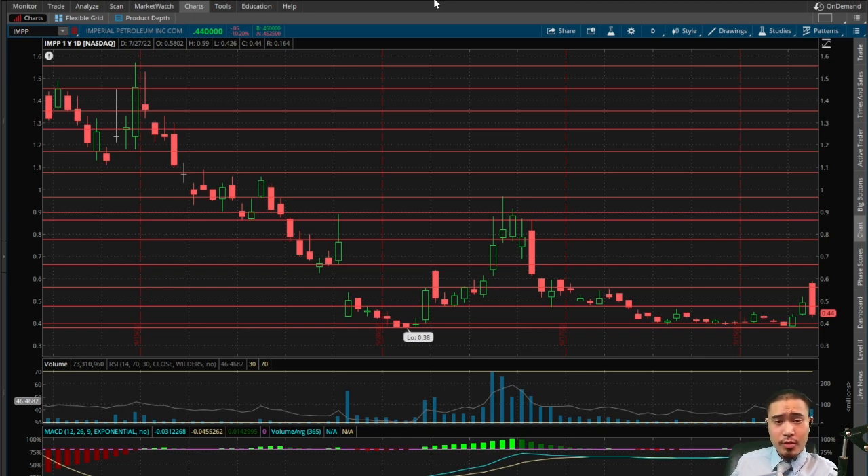Going long at 44 cents would be a medium risk, very high reward play. Medium risk because it may keep pulling back in the short term, but really shouldn't pull back too much further. Very high reward because this has over 950% upside potential. I can support going long at 44 cents, and if it pulls back you can just average down at 40 cents and 38 cents. I don't have any support below 38 cents, but if it does break 38 you can continue to average down from there.